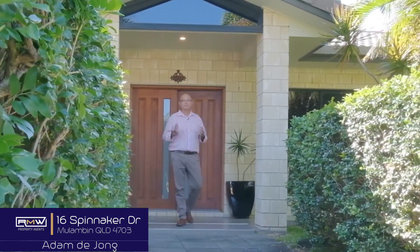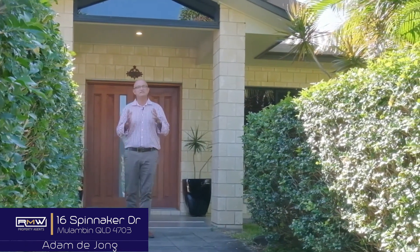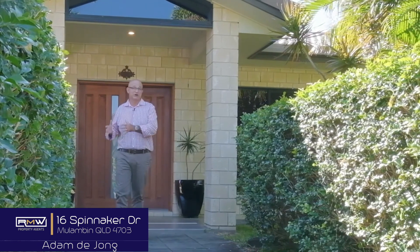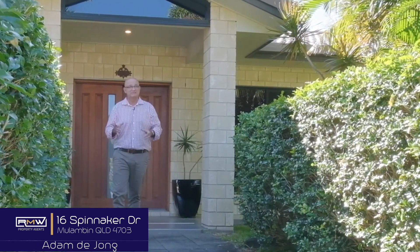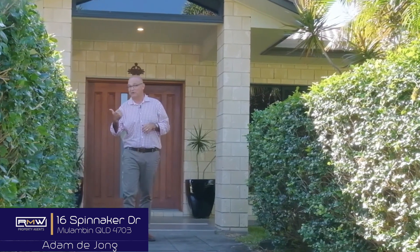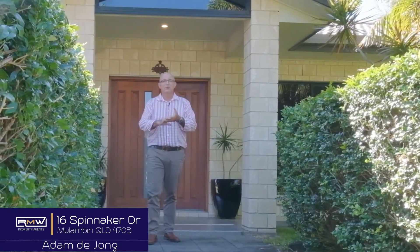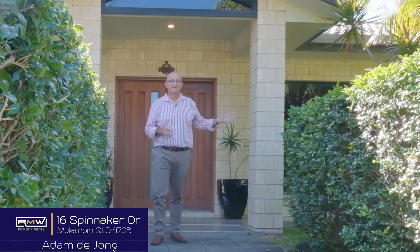G'day guys, Adam Deong and welcome to 16 Spinnaker here in the beautiful estate of Malumban Waters. Now as you've seen from previous videos and other homes I've sold in this estate, I've told you where the beach is, just down that road. I've told you where the Curlsway Lake is, just down that road. And I've also showed you where the parks, the gardens, the barbecue, the walkways, all are located at the end of the street.